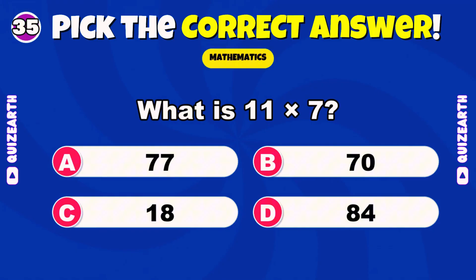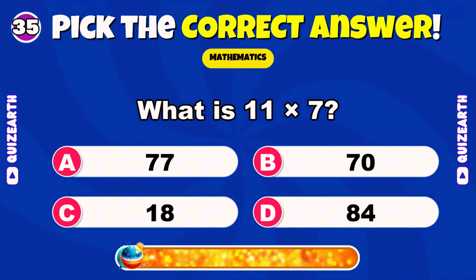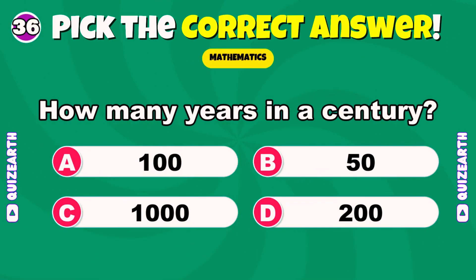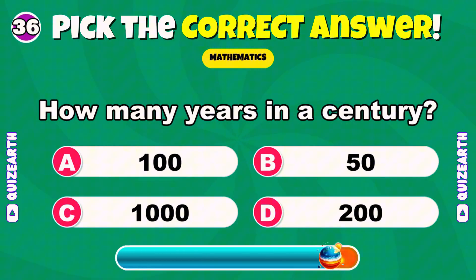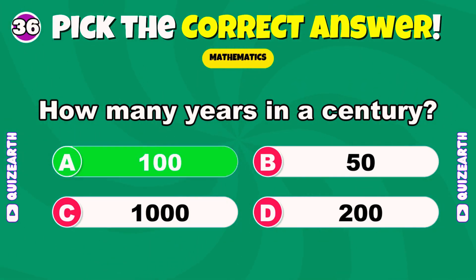What is 11 times 7? Wonderful — 77. How many years in a century? How many senators in the U.S. Senate? Incredible — 100.